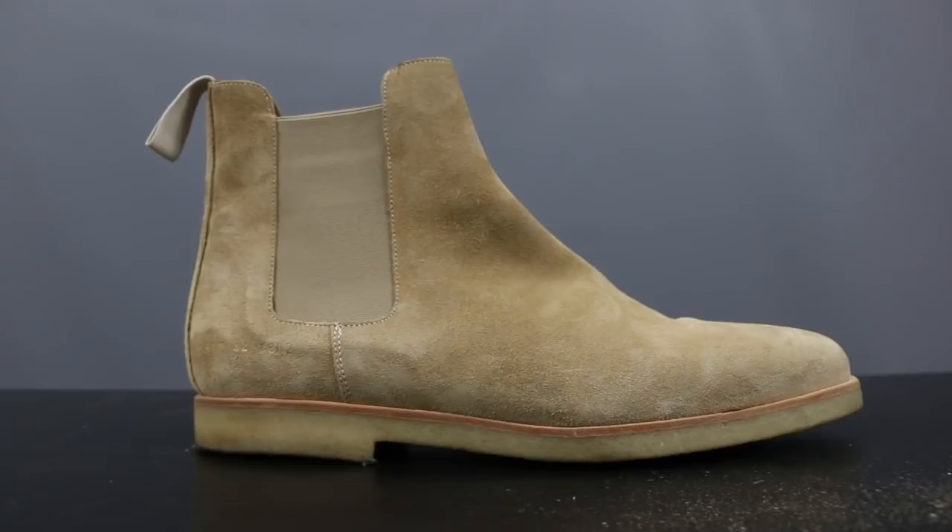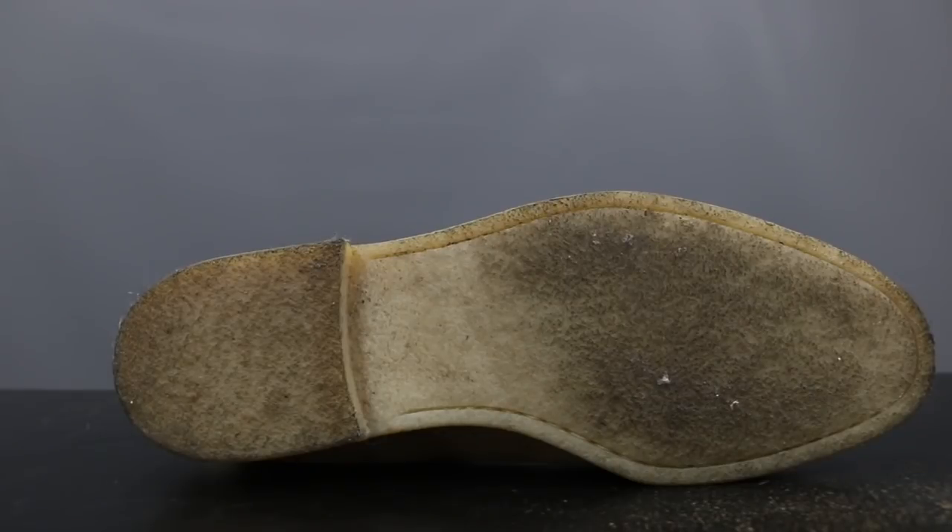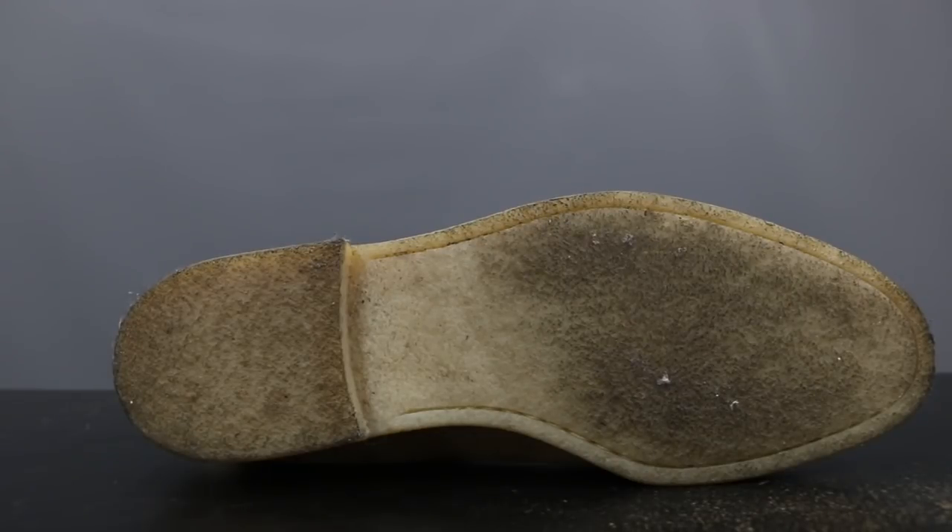Next up, representing the Suede Chelsea boot, is this Common Projects Suede Chelsea boot. Of course, this is made up of the characteristic details of a Chelsea boot. You have your elasticized side panel and your pull tab, making this a slip-on boot. On top of that, once again, we have the rubber crepe sole. And the styling here is elongated, elegant, sexy, and fashion-forward.